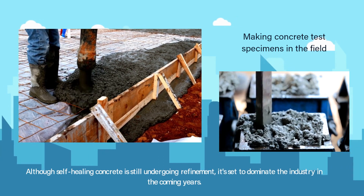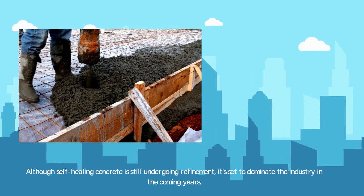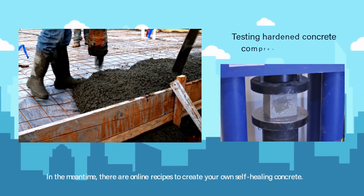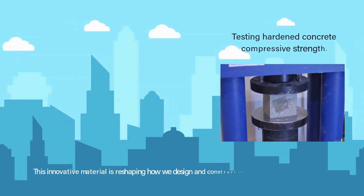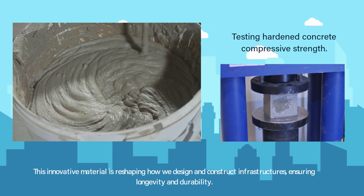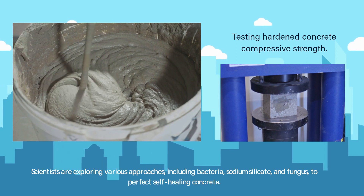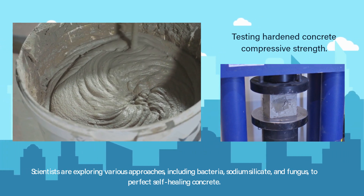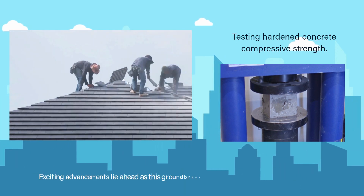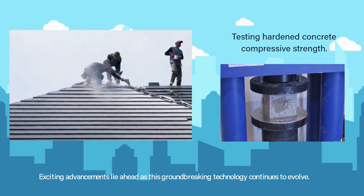Although self-healing concrete is still undergoing refinement, it's set to dominate the industry in the coming years. In the meantime, there are online recipes to create your own self-healing concrete. This innovative material is reshaping how we design and construct infrastructures, ensuring longevity and durability. Scientists are exploring various approaches, including bacteria, sodium silicate, and fungus, to perfect self-healing concrete. Exciting advancements lie ahead as this groundbreaking technology continues to evolve.